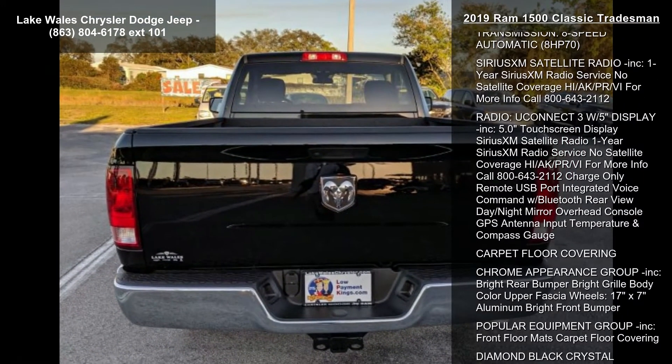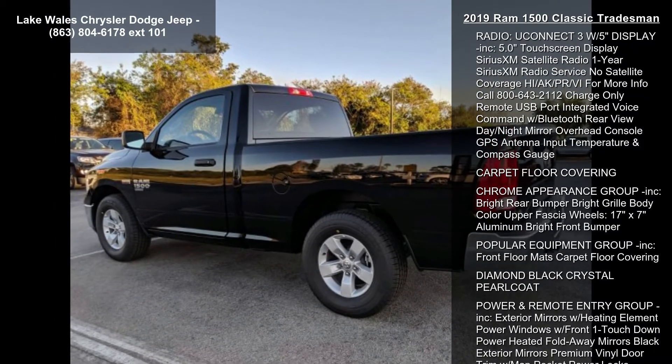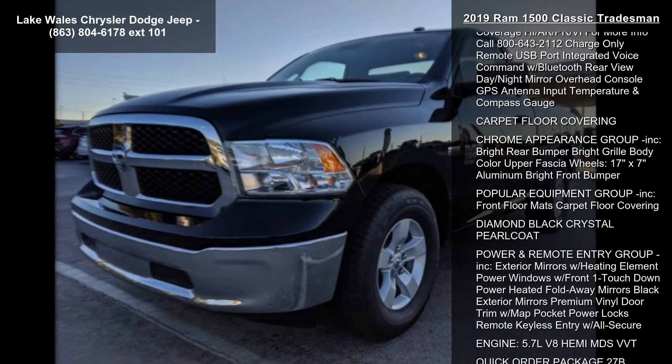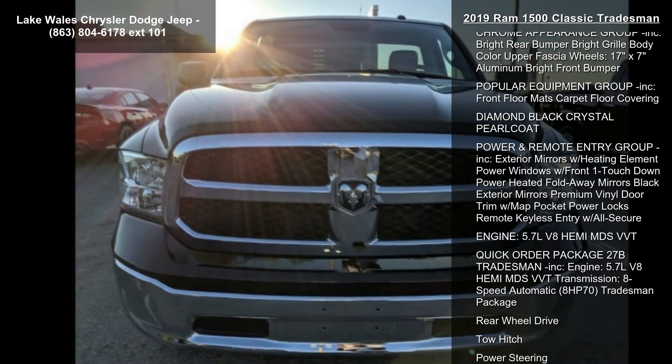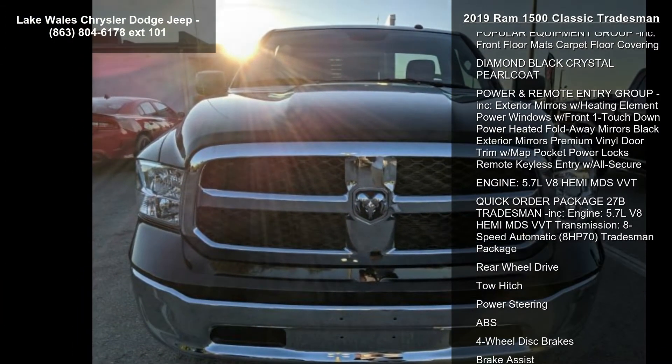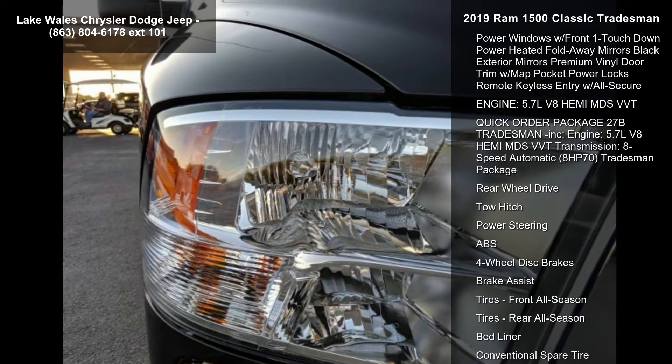3.21 Rear Axle Ratio, STD wheels, 17-inch x7 Aluminum, tires P265-70R17 BSW, STD Transmission, 8-speed automatic.